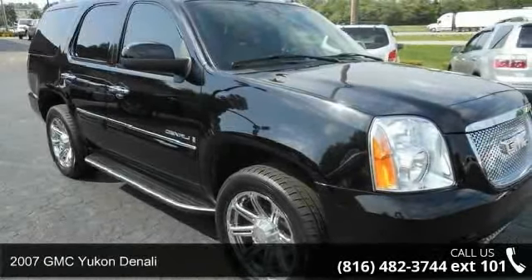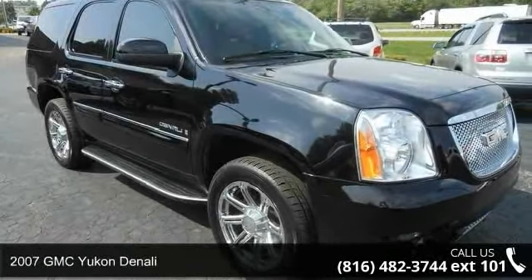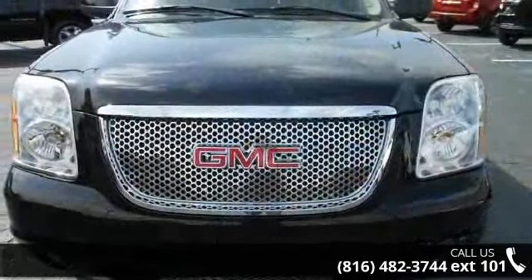Step onto the 2007 GMC Yukon Denali. If you are looking for a first-rate auto, this one could be yours today.